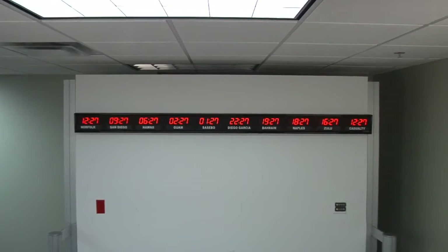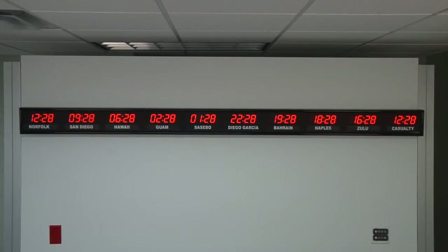Each time zone clock is handcrafted in the USA. The 661W is available for purchase on GSA Advantage, FedMall, or through our website at brgprecision.com.